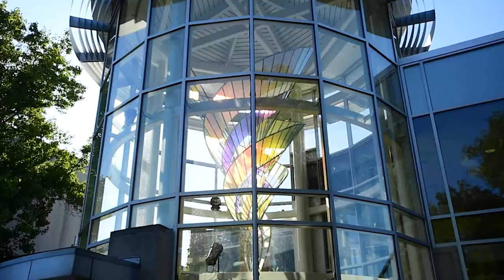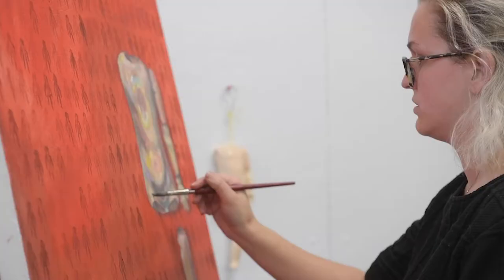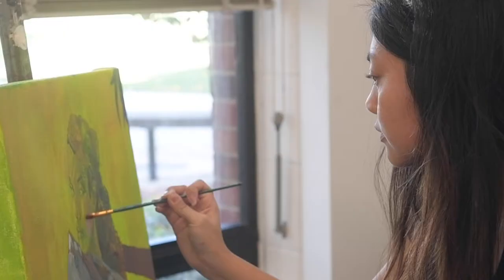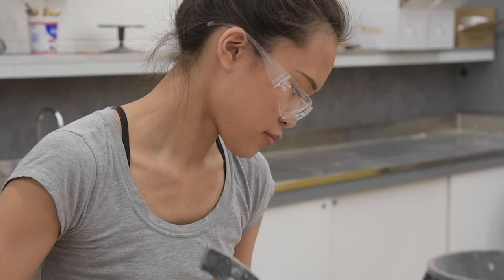The Ames Art Building houses the Merwin and the Wakely Galleries, classrooms, and studios for the School of Art. Throughout the year, you'll find students painting, designing, and creating within this modern space.